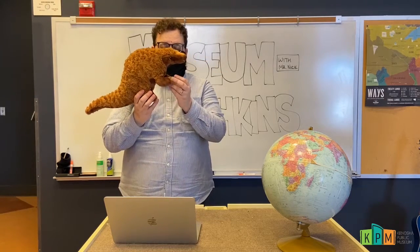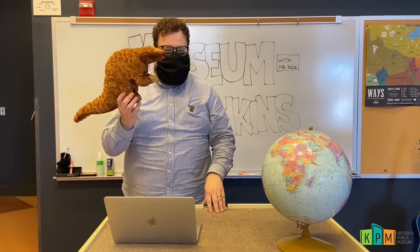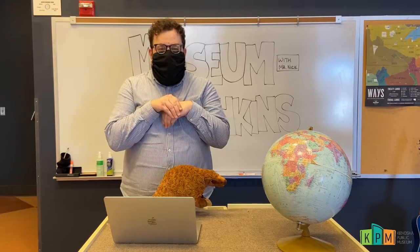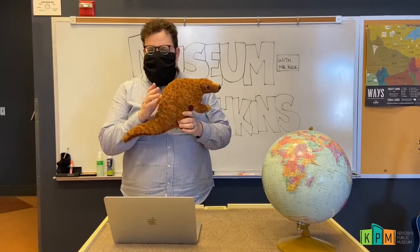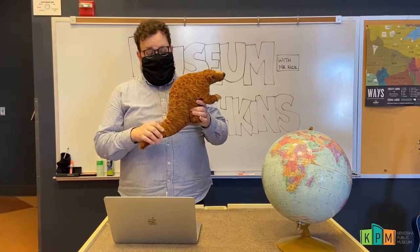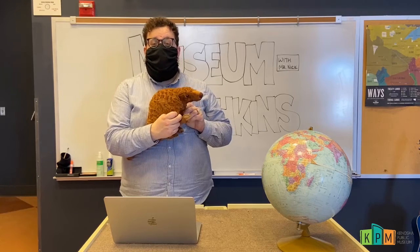I think they always look a little bit like they're waiting very patiently to ask someone for permission to do something, since they're always walking with their hands just up and sort of tucked underneath their bodies. I really like pangolins — they're one of my favorite animals.